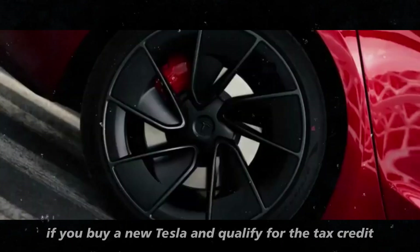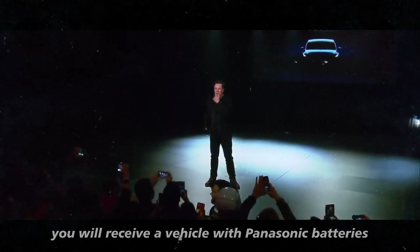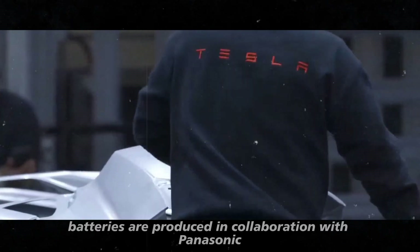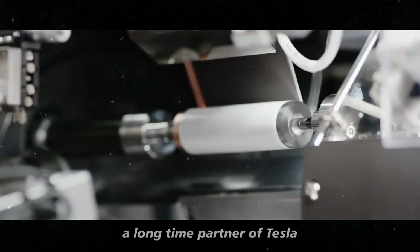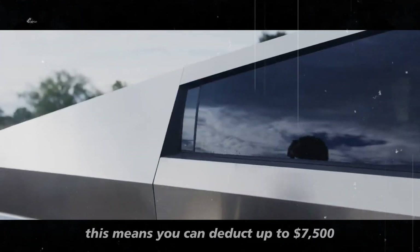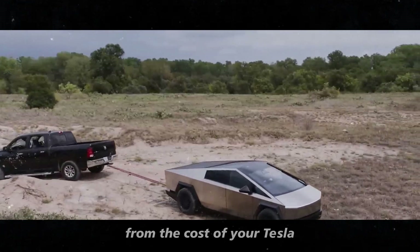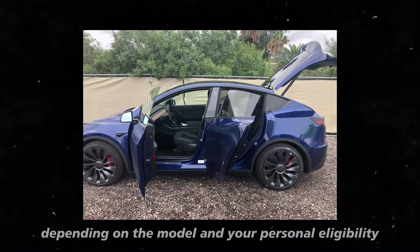If you buy a new Tesla and qualify for the tax credit, you will receive a vehicle with Panasonic batteries that meet the tax credit requirements. These batteries are produced in collaboration with Panasonic, a longtime partner of Tesla, and meet the necessary criteria to qualify for the tax incentives. This means you can deduct up to $7,500 from the cost of your Tesla on your tax return, depending on the model and your personal eligibility.